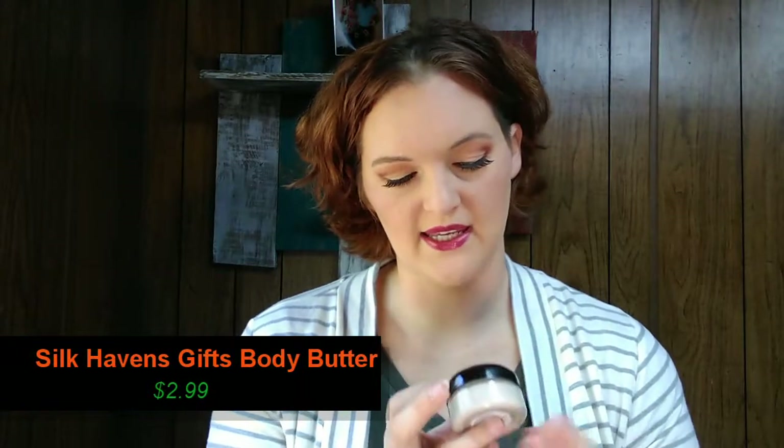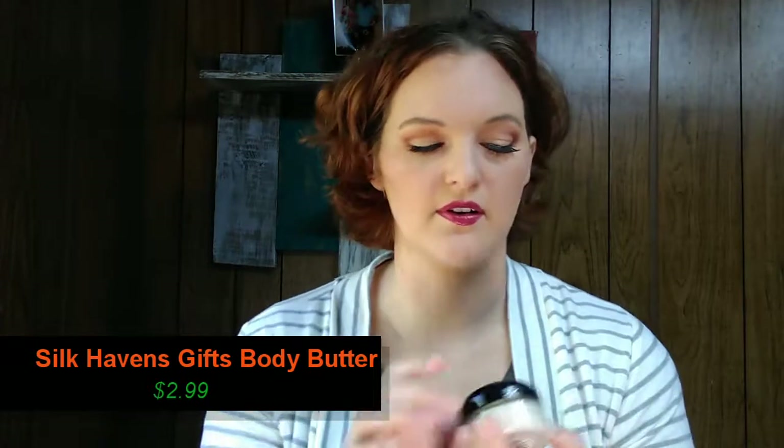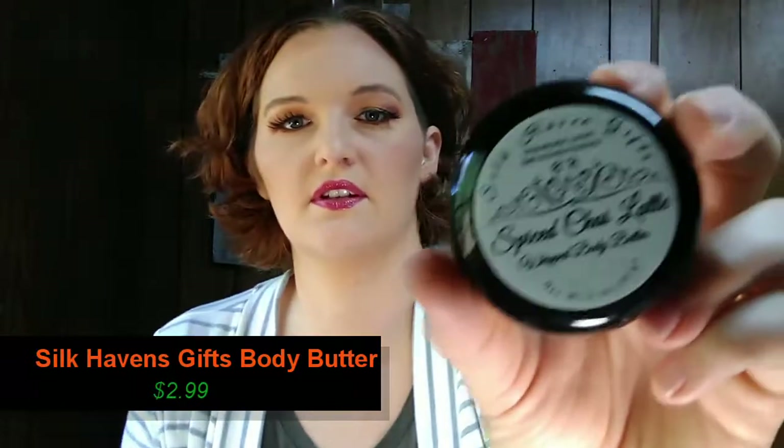Next, by the company Silkenhaven Gifts, we have a Spiced Chai Latte Whipped Body Butter. It is sealed, which is nice. It smells just like a chai latte. I am not a huge coffee person, but I do love chai lattes — they're one of my favorite teas to drink.